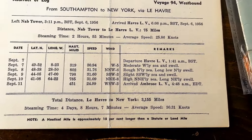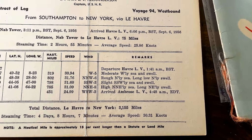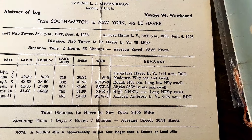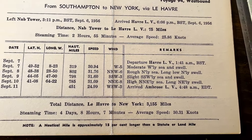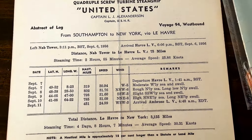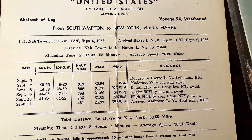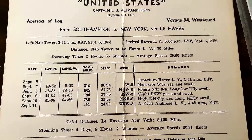The other thing that I had gotten in the lot, this is pretty cool — we've got a souvenir logbook. United States Lines. Looking at the cover: Quadruple Screw Turbine Steamship United States. And at the time it was Captain L.J. Alexanderson.